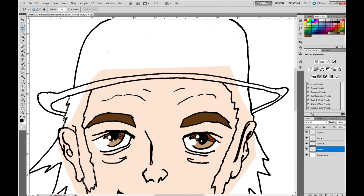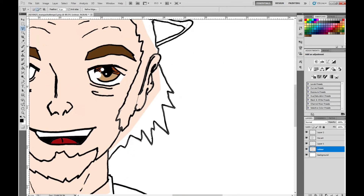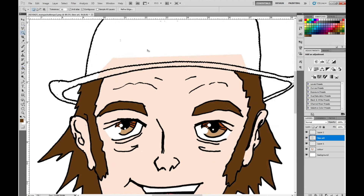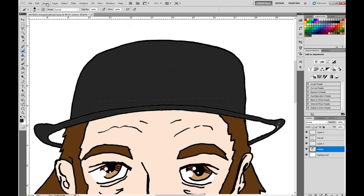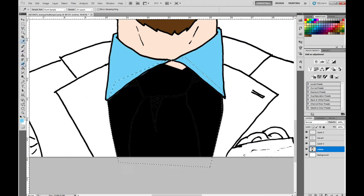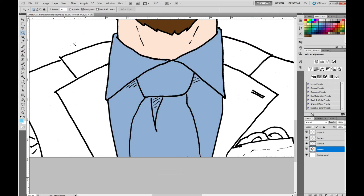I'm pasty white so I gave myself some pink skin. My clothing color scheme sort of matches one of the references — wearing a blue suit and a red tie — but I've left out the pin striping on the suit and the striping on the tie.